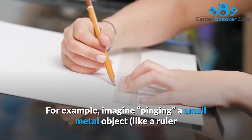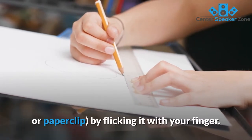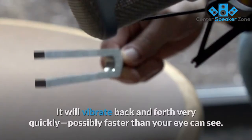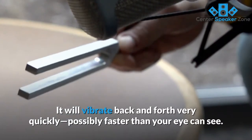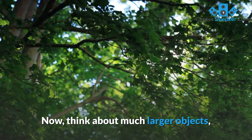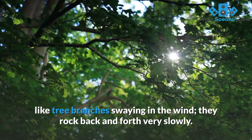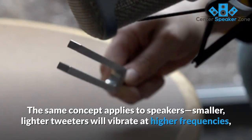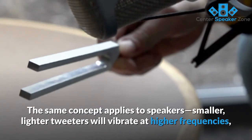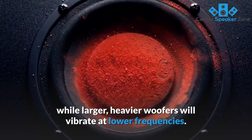For example, imagine pinging a small metal object like a ruler or paperclip by flicking it with your finger. It will vibrate back and forth very quickly, possibly faster than your eye can see. Now, think about much larger objects, like tree branches swaying in the wind — they rock back and forth very slowly. The same concept applies to speakers: smaller, lighter tweeters will vibrate at higher frequencies, while larger, heavier woofers will vibrate at lower frequencies.